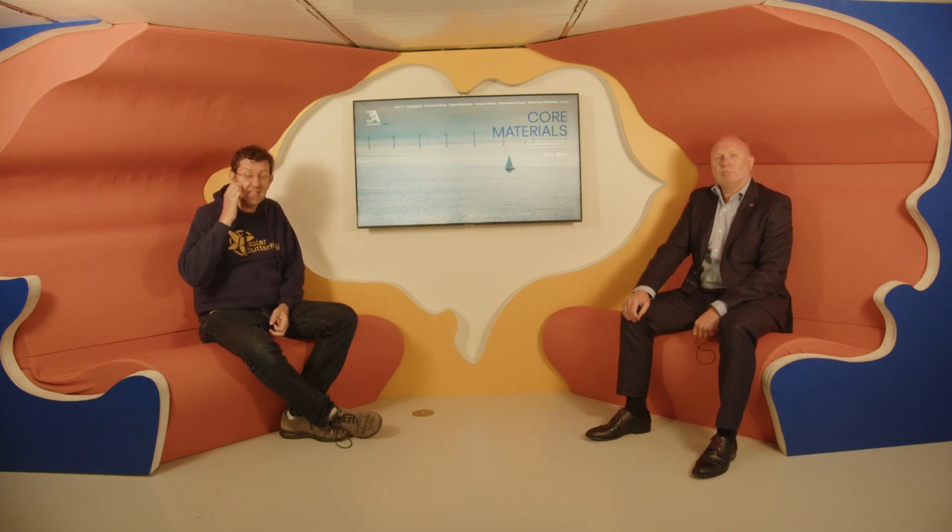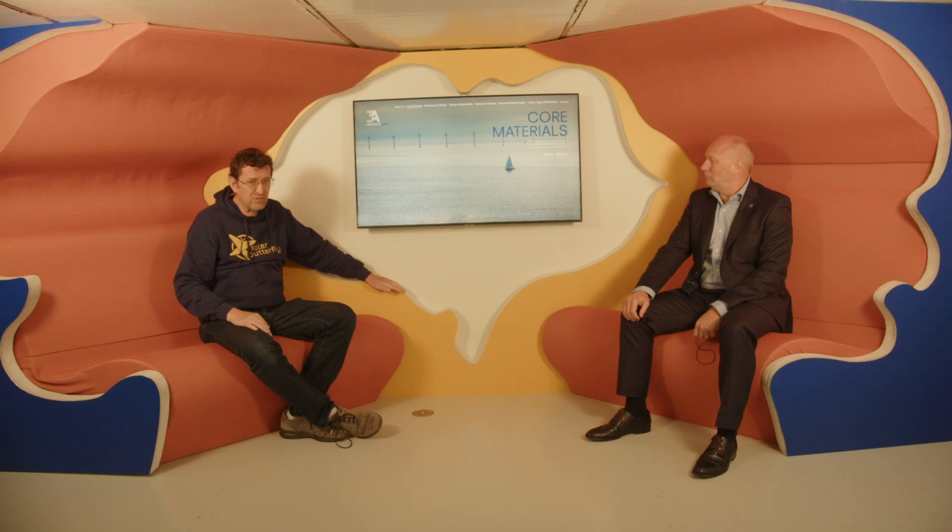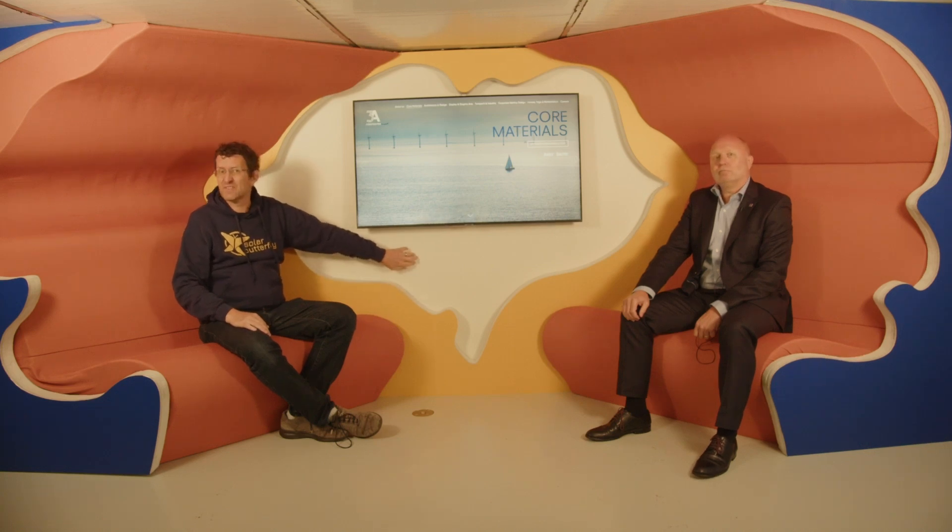Good morning ladies and gentlemen, everybody here on the Solar Butterfly TV station. We have just arrived in the canton of Aargau in Switzerland, in Sins, at the company called 3A Composites Core Materials. I'm very happy this company was the first sponsor who ever supported us with material — that was about two years ago when I walked through the door and asked if they could support us with PET. PET is the material we used to produce the Solar Butterfly.